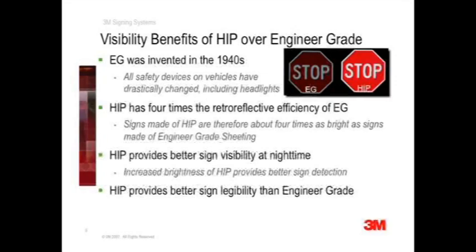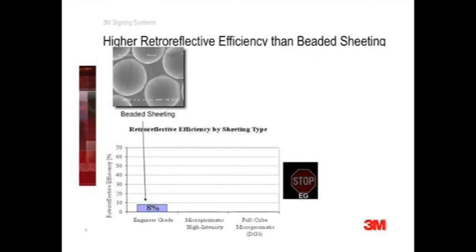Now let's have a closer look at sign sheeting technology and corresponding retroreflective efficiencies. Glass beads are not very efficient retroreflectors, plus their round shape leaves spaces between the beads, creating areas that are not retroreflective at all. The resulting retroreflective efficiency for engineer grade is about 8%, meaning that only 8% of the light from headlights entering engineer grade sheeting is returned back to drivers at night.